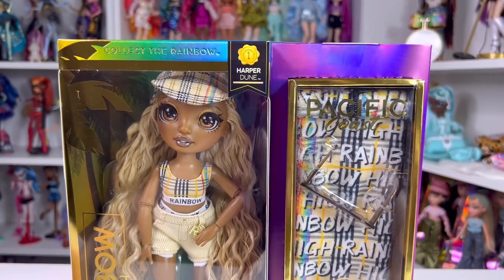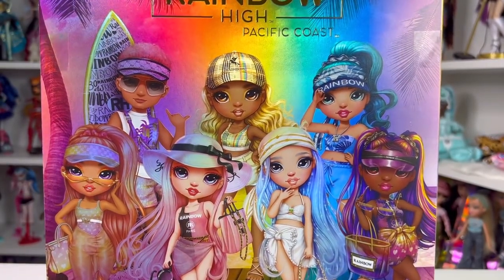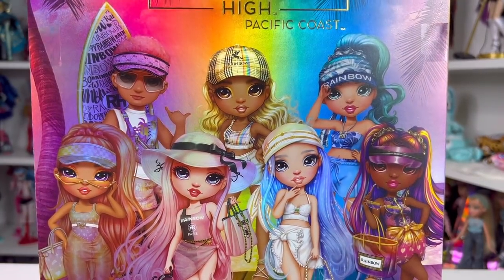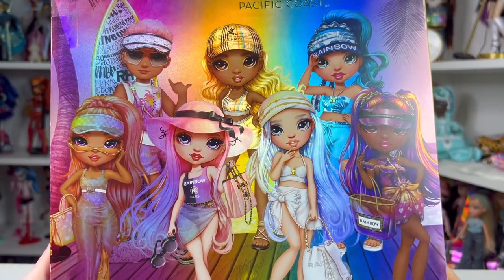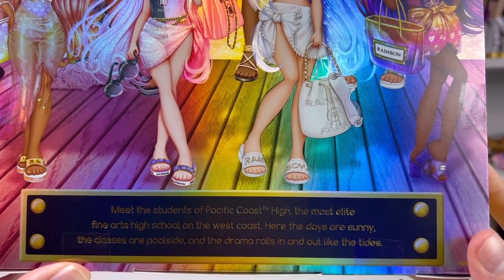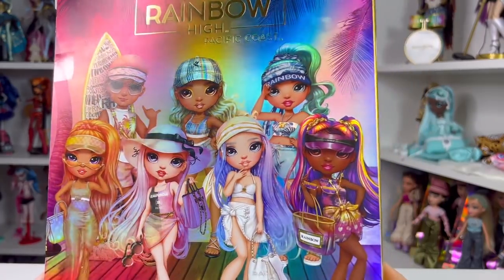I took two theater classes in college — was I good at it? No. I passed, and that's all that matters. On the back there's 'Rainbow High Pacific Coast' in gold embossed lettering, and a beautiful portrait of all seven dolls in this collection. This is probably the biggest collection Rainbow High has put out to date: Finn, Harper, Haley, Limone, Bella, Margaret, and Fiedra. On the bottom it says 'Meet the students of Pacific Coast High — the most elite fine arts high school on the west coast. The days are sunny, the classes are poolside, and the drama rolls in like the tide.'